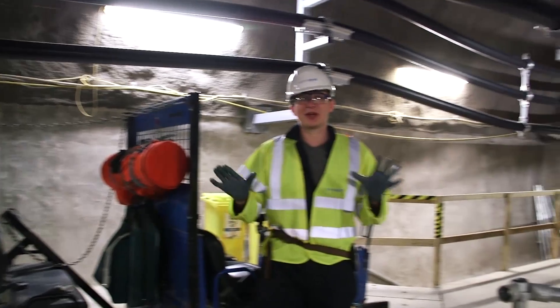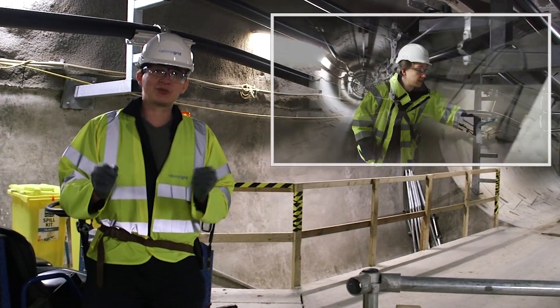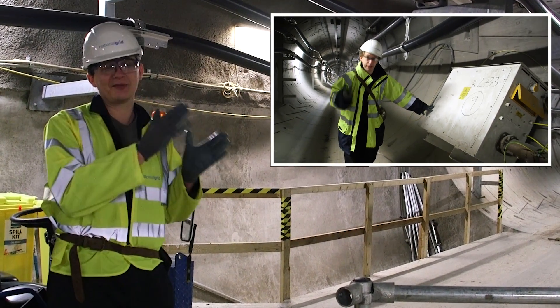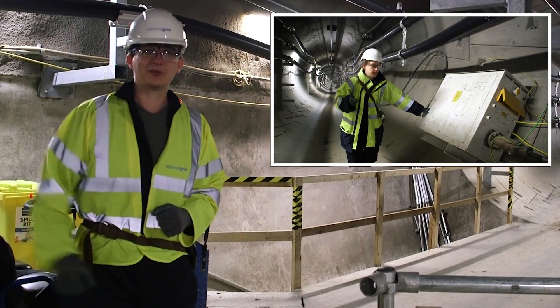Thanks to the National Grid for having us. We do love a tunnel under London. For a bit more history, check out Tom Scott's channel and video which he's made at Londonist — we love his stuff. That's it from another tunnel. Thank you.